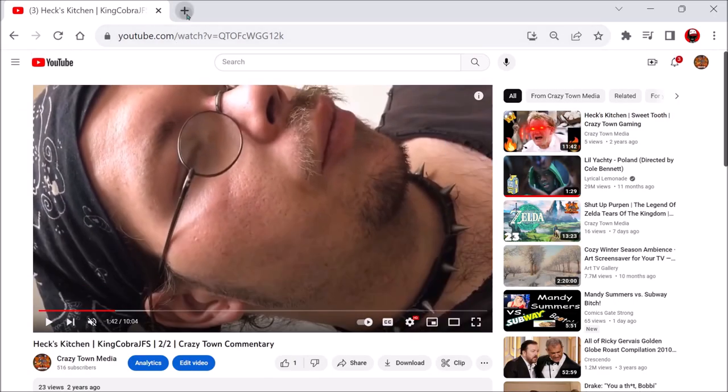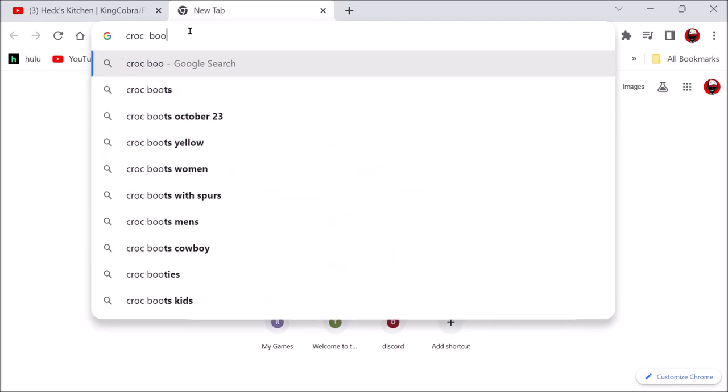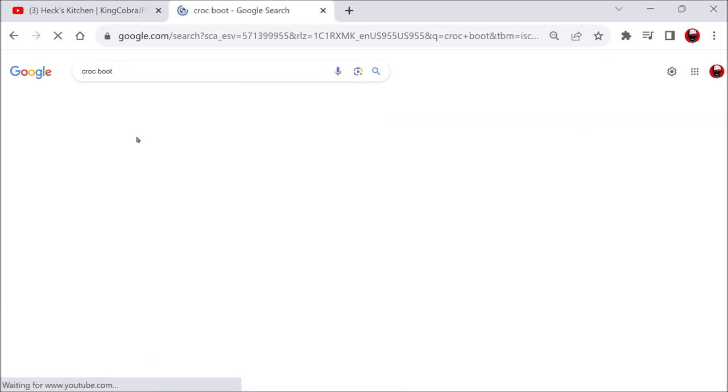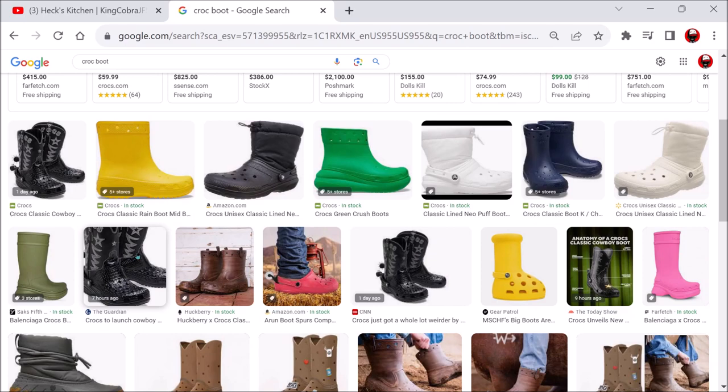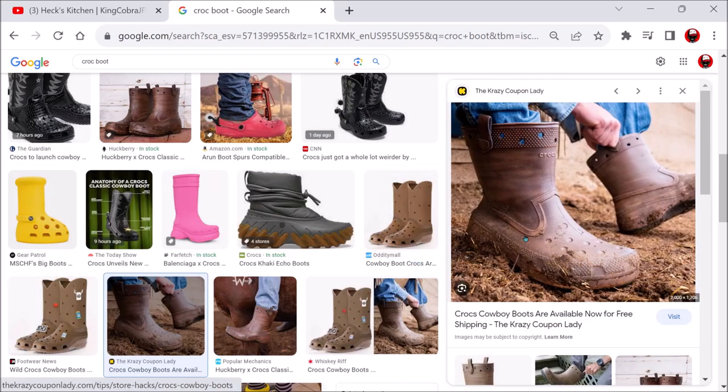They even have little spurs hanging off the back. So they're in sport mode all the time? They're like $120. On the side of the boot it says Crocs in cowboy stitching, and they kind of look like crocodile skin. The little strap on the back of normal Crocs — they just made it look like a spur.